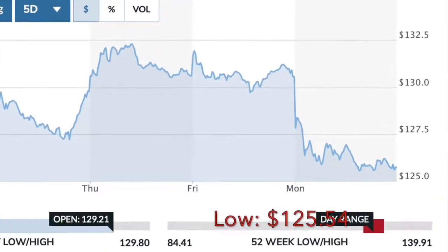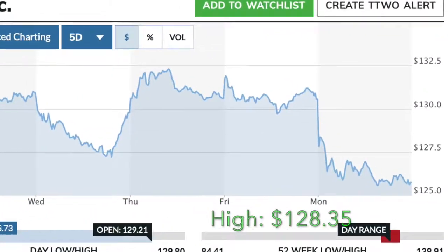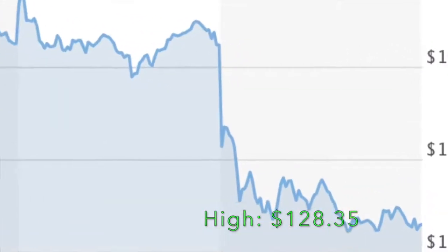After the weekend, come Monday, the very first thing that happened was a drop down. We had a Monday low of $125.54, which ended up being the lowest point of the entire week, and a high of $128.35, giving us a range of $2.81 for the day.